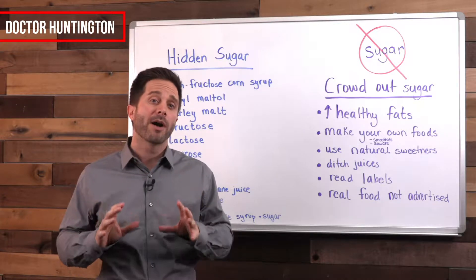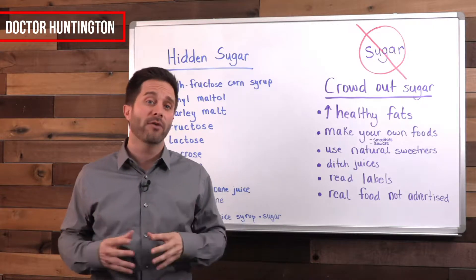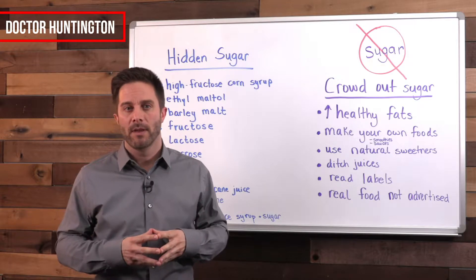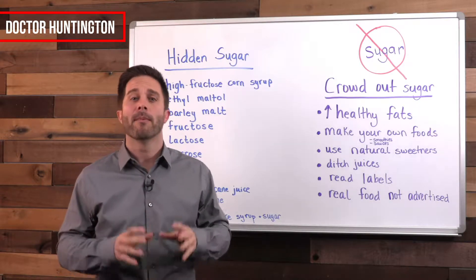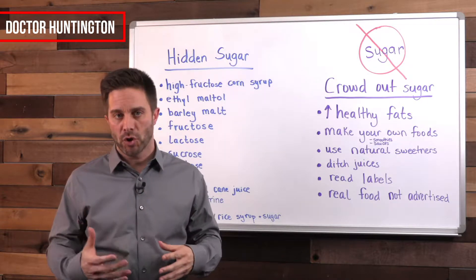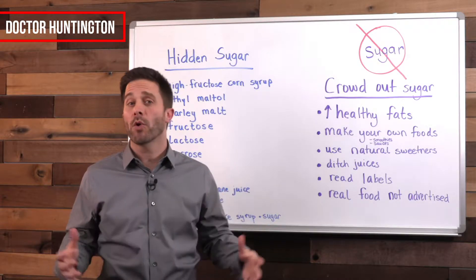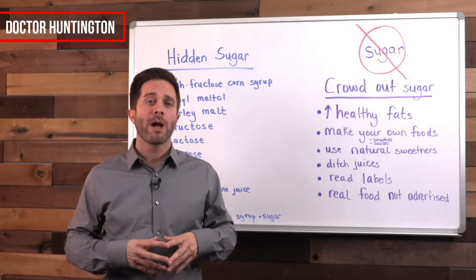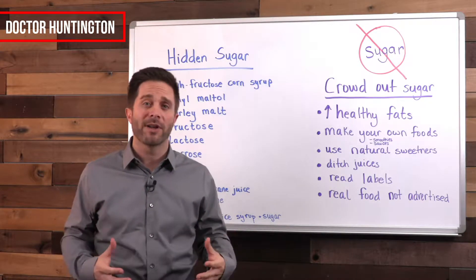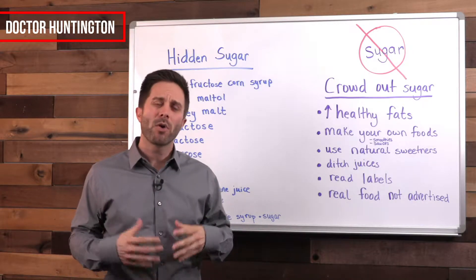Although your body can run pretty efficiently on a diet that contains no sugar in a process called ketosis, my purpose in this video is to get you to severely limit your sugar intake. Because even if your diet is better than three-quarters of Americans, you're probably still consuming somewhere around a hundred pounds of sugar per year, and it's not improving your health — it's probably making you sick, even if you don't notice it yet.